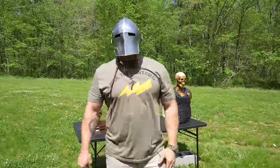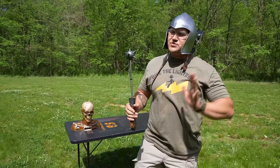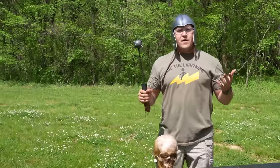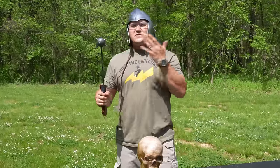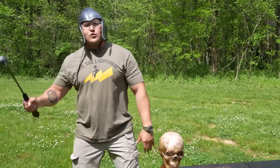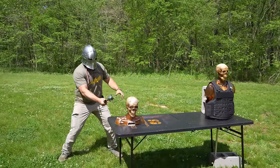First things first, we're going to see how lethal these things are against an unarmored subject. So I have a Ballistic Dummy Labs Zombie Bust right here. And our first weapon — I don't really know the name of it, I really don't know the name of any of the weapons we have today — so I'm just going to give them my own. This is the Spiky Meatball on a Stick. And I'm just going to give it a good whack and see what happens.